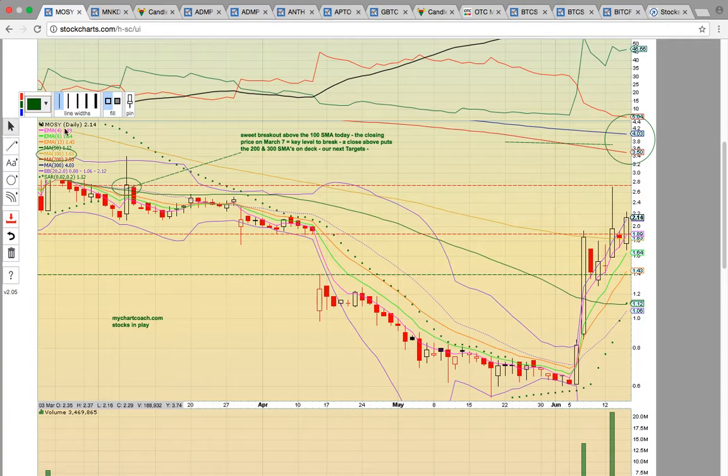This is a chart that we had been working on in the past, so the annotations on this chart are still in play here. The next target is the closing price here on March 7th. That lines up with the top of this candle, so that's going to be the next target. If it can break above that, then MOSY could possibly run up here to the 200 and 300-day simple moving averages.